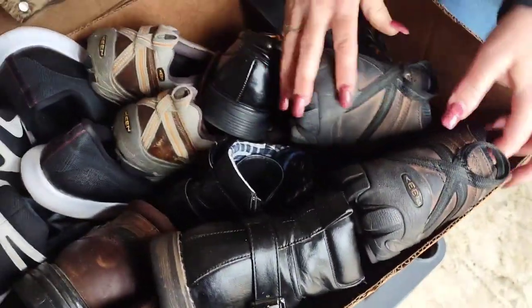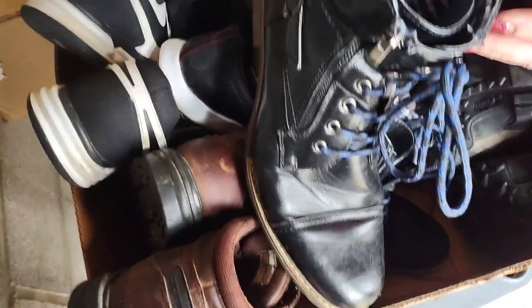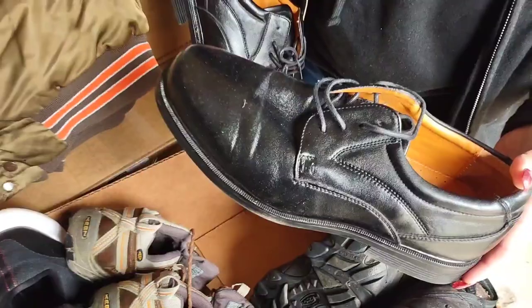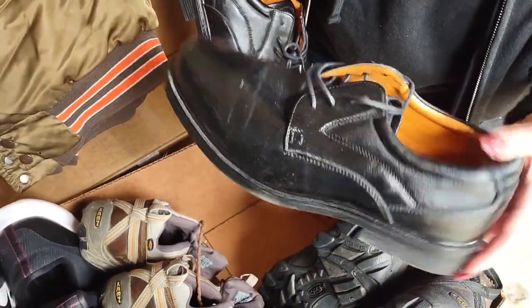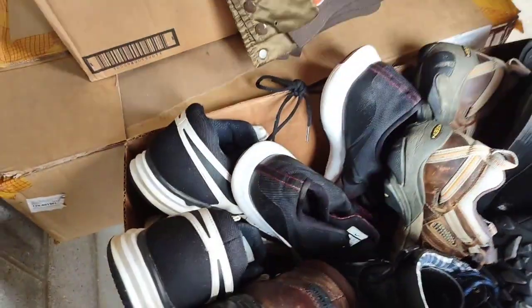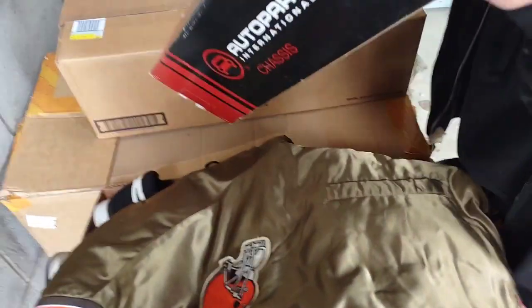Look at all the shoes — I'm not going to take them out. Keen — wow, interesting shoes. These all look really, really nice. Keen, here's a pair of dress shoes that look really nice, French Shriners, Keen, Nike, and Nike. Wow, that's really nice.